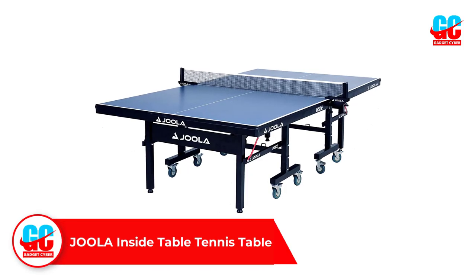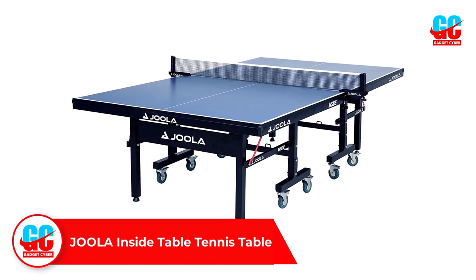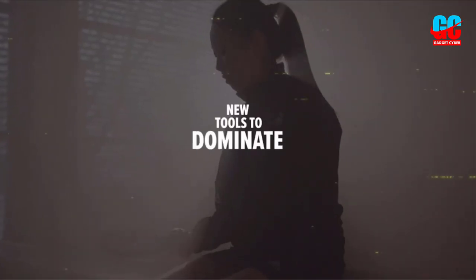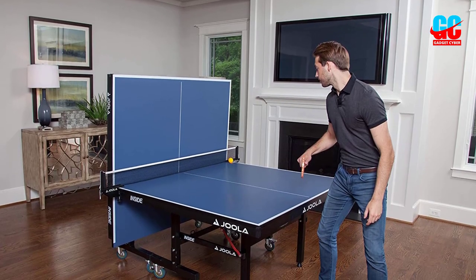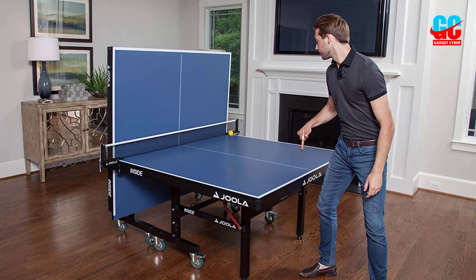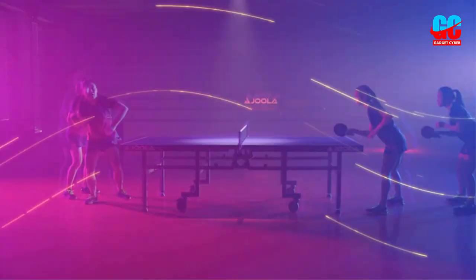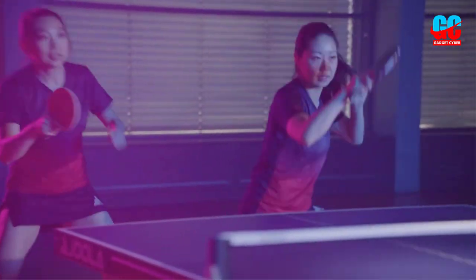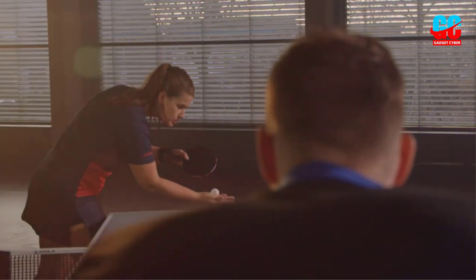The Joola Inside Table Tennis Table is our editor's choice for the best indoor ping pong table. With its competition-grade build, it's ready for top-level ping pong competitions but is also an affordable choice for your home, community center, or office break room, since it's extremely dependable and sturdy. With a 5/8-inch (16mm) wood composite surface, you get both sturdiness and a consistent, predictable ball bounce every time.